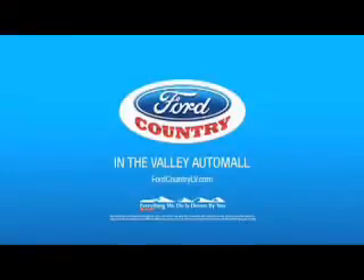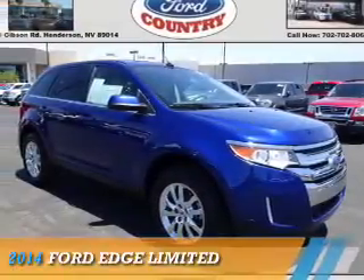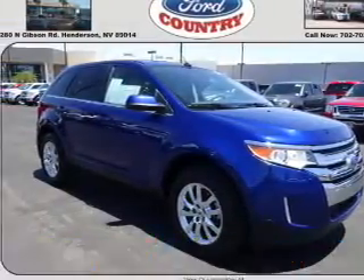Visit Ford Country in the Valley Auto Mall today. Presenting the 2014 Ford Edge.